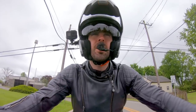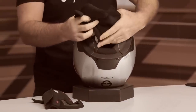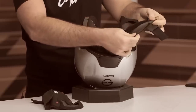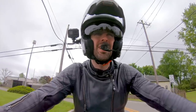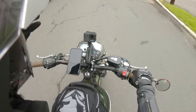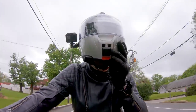Speaking of comfort, the interior liner — they give you some extra pieces so you can kind of make it fit to your liking and change it up a bit if you need to. We all come in different shapes and sizes, and that's going to come into play with your overall comfort and how your helmet is actually fitting you. It's nice that they've incorporated that.